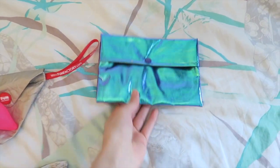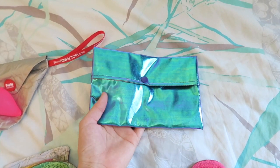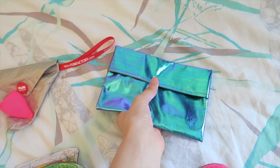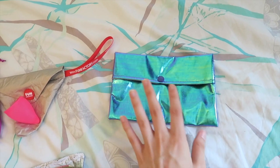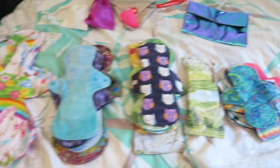The other accessory I have is just a small wet bag, about the size of my hand. It's a travel bag that will just go in my bag so if I want to go out and about on my period, I can fit one or two clean pads in there and change them out as I need to.